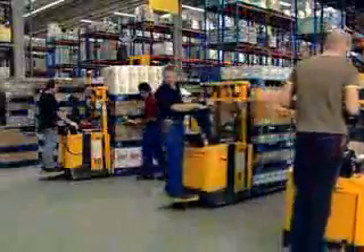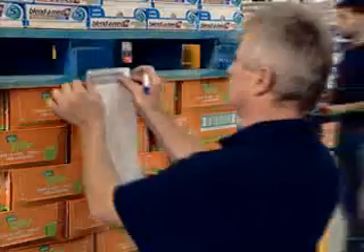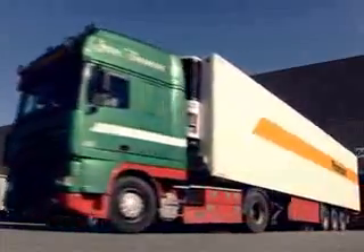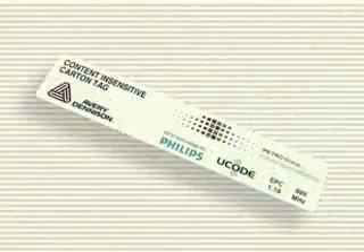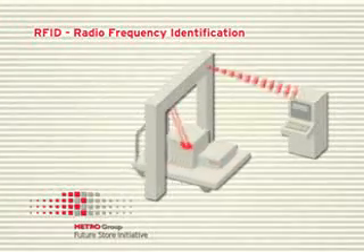The time factor plays a key role in the process of getting a product from its manufacturer to its point of sale, because time is money. RFID, Radio Frequency Identification, is a new technology that significantly increases the efficiency of this process chain.